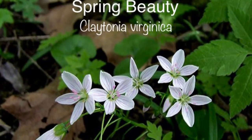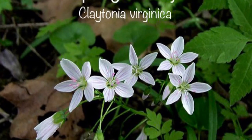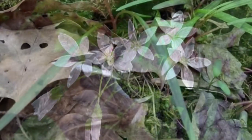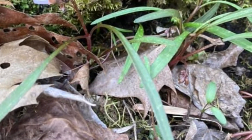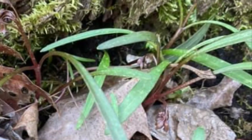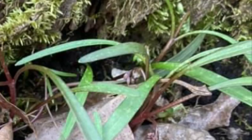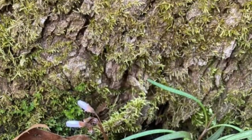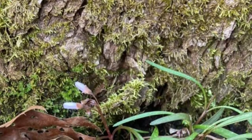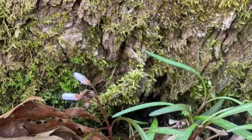Most people have heard the name spring beauty. It is one of our earliest and best-known woodland wildflowers. By late February or early March, its slender, green, grass-like leaves begin poking through the brown leaves that fell from the deciduous trees last autumn. Next, tiny buds, about the size of a matchstick head, emerge on thin stems that stretch skyward several inches.